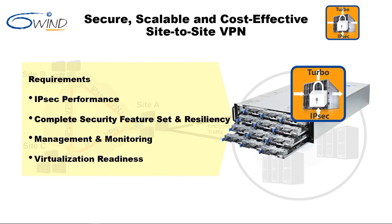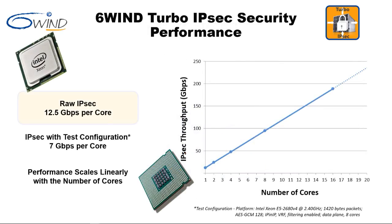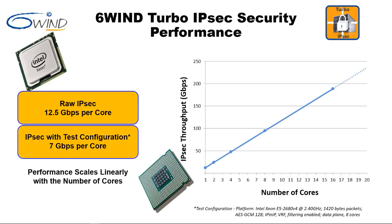The first requirement comprises scaling performance beyond 10, 40, and 100 gigabits per second with software on COTS servers. 6Win Turbo IPsec leverages multi-core architectures to achieve 12.5 gigabits per second per core of raw IPsec processing capacity. When we add virtual routers, IP-in-IP encapsulation, and filters, 6Win Turbo IPsec still provides 7 gigabits per second of IPsec processing capacity per core. In both cases, performance scales linearly with the number of cores.